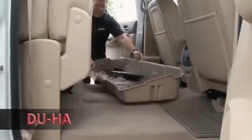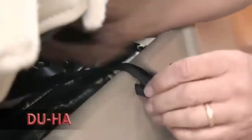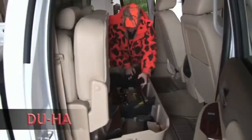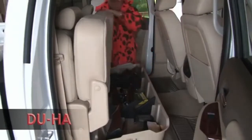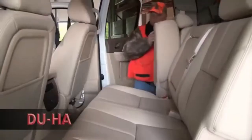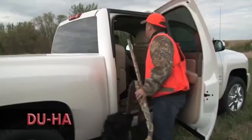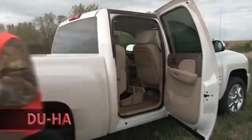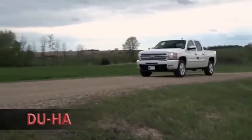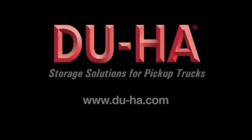The DUHA truck storage bins are quick and easy to install. Some units utilize the seat belt anchors to secure your DUHA in place. Depending on your pickup truck cab style, you will have either under-seat storage or behind-the-back-seat storage. All DUHA storage units come with a 30-day money-back guarantee and a lifetime warranty. Embraced by truck owners from all walks of life, the DUHA has thousands of happy pickup truck owners utilizing a convenient truck storage solution. Join them and make your life easier with a DUHA of your own.